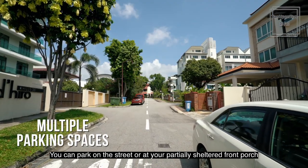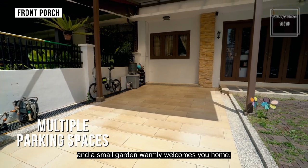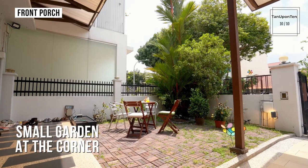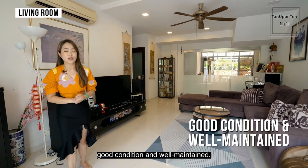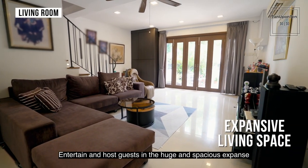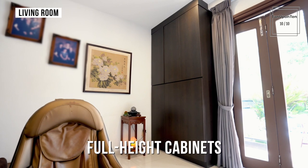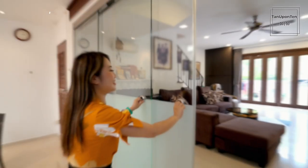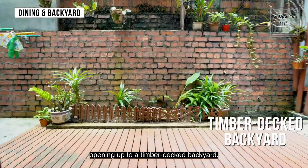You can park on the street or at your partially sheltered front porch, and a small garden warmly welcomes you home. Renovated 10-plus years ago, the interiors have been kept in good condition and well-maintained. Entertain and host guests in the huge, spacious, and brightly lit living room. Sliding glass door panels enclose the dining area at the back, opening up to a timber-decked backyard.